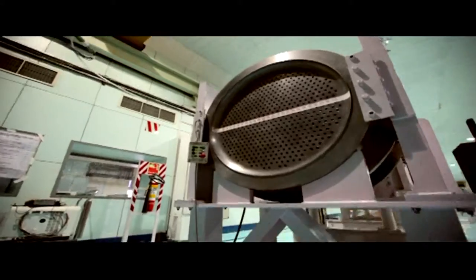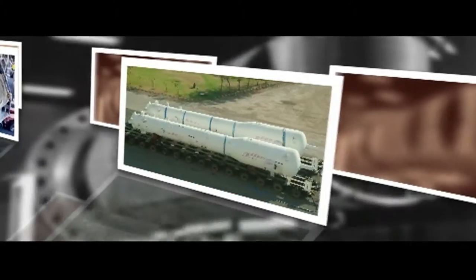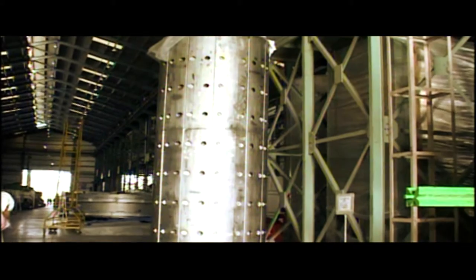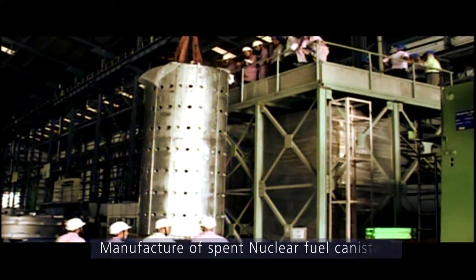L&T Heavy Engineering, a part of the Larson & Tubro conglomerate, has a track record in nuclear power that extends across decades and geographies. We have provided critical equipment to most of India's nuclear power plants and spent fuel canisters that meet the exacting needs of customers in Europe and USA.